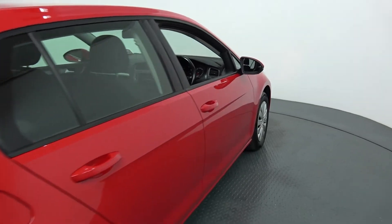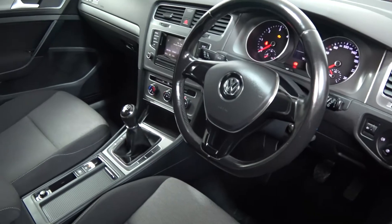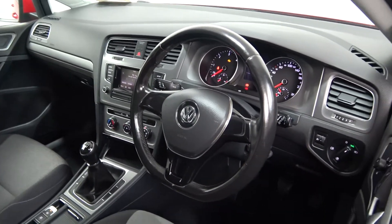Immediately we are greeted with your black leather three-spoke, high gloss piano black flat bottom steering wheel. Climate controls, air conditioning, your start-stop technology. Touch screen stereo — long list of equipment as you would expect. Bluetooth functionality built in for your mobile phone preparation.